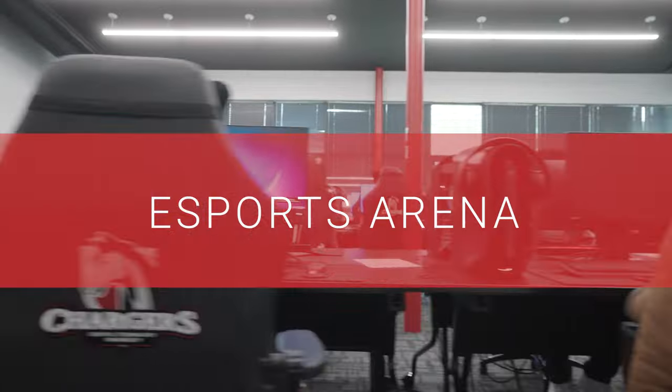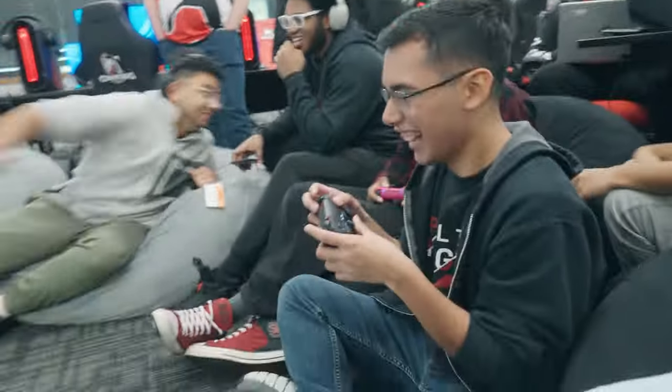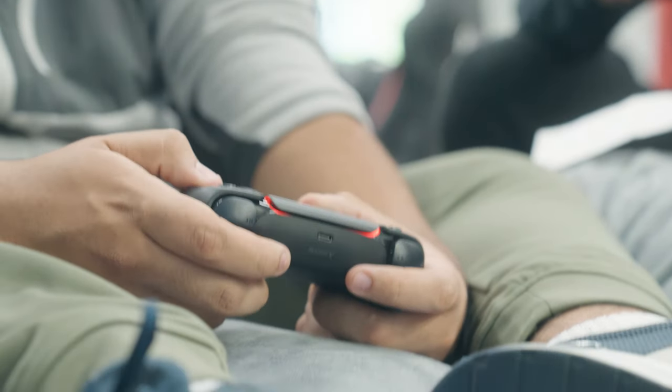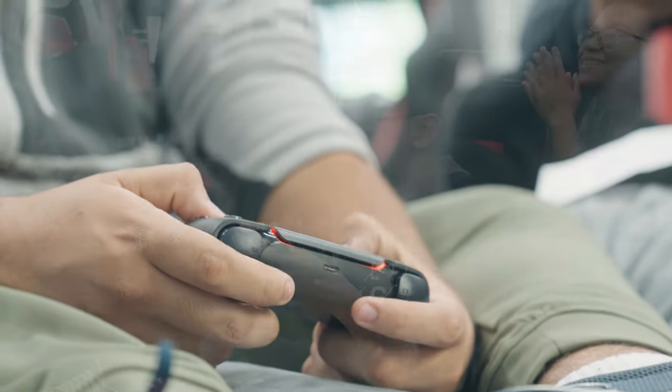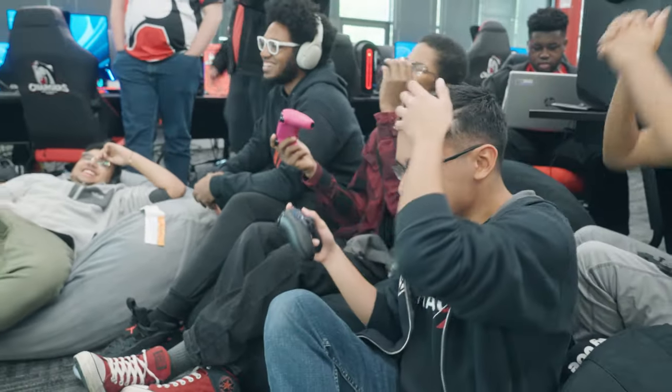You can channel your competitive side in our eSports Lab. It's stocked with fully equipped computers featuring top-of-the-line graphics cards and ergonomic chairs for the ultimate gaming experience. You'll play like a pro while learning what it takes to be a competitive gamer or team manager.